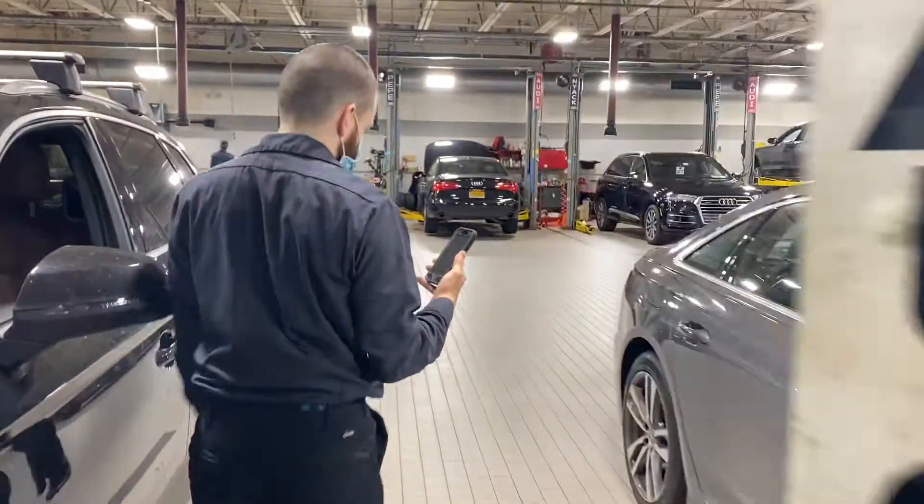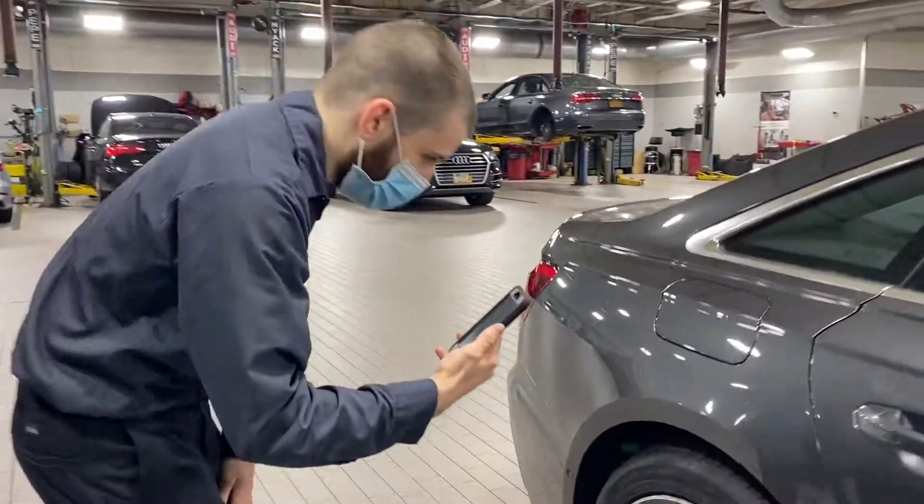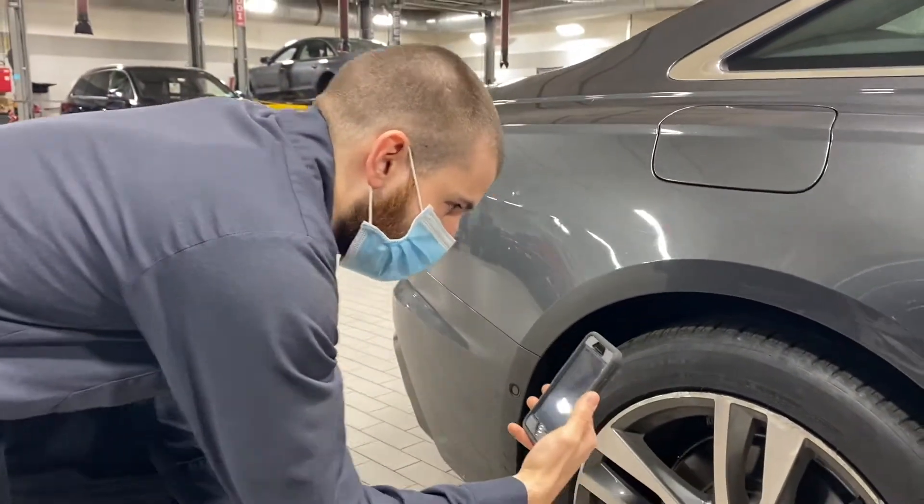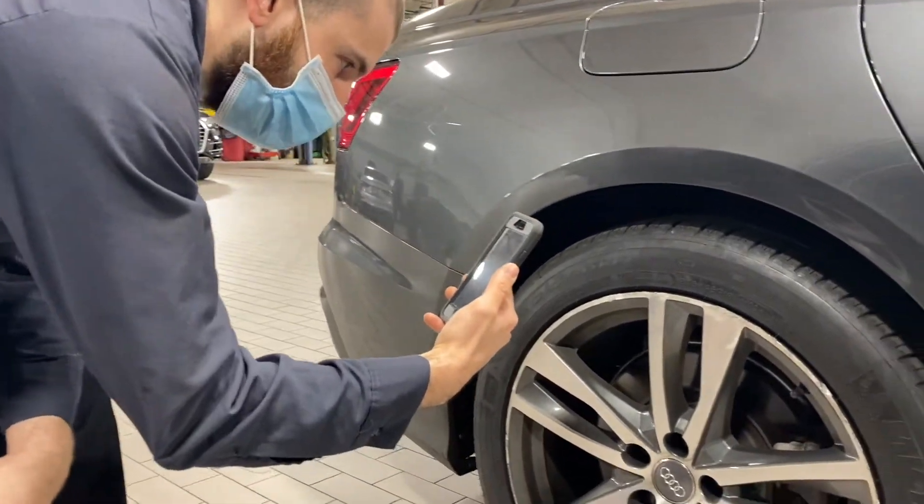Going to the rear, we checked over your rear tires. Rear tires are also at 9/32nd tread, which is perfect. Checked over your rear brake pads. Rear brake pads are at 9 millimeters, which is also in the green and perfect.